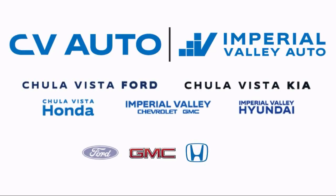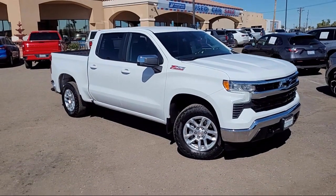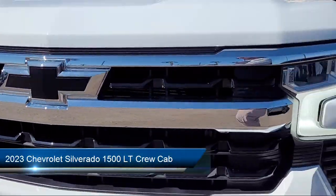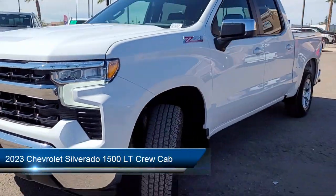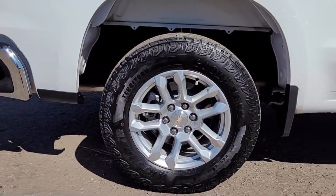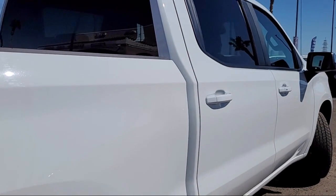Welcome to Imperial Valley Chevrolet GMC, and here's a look at one of our great vehicles for sale. It comes equipped with Z71 Off-Road Package, All-Star Edition, Single Speed Transfer Case, Hitch Guidance, and Skid Plates.